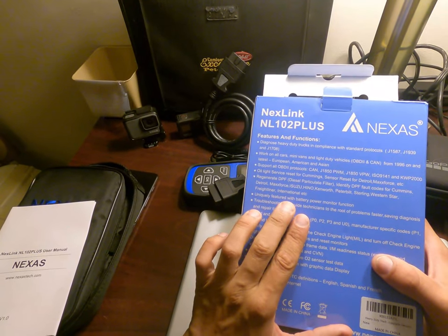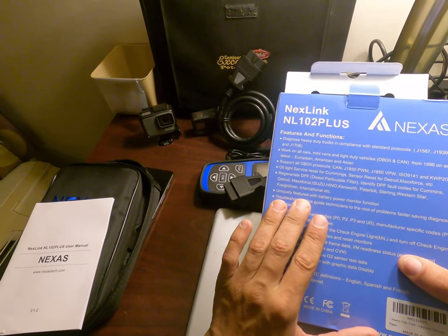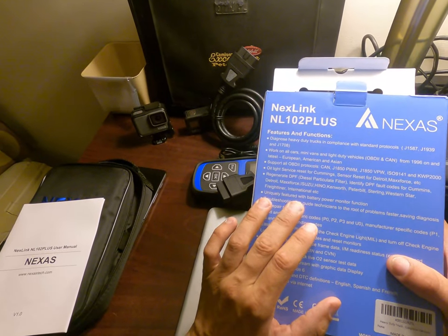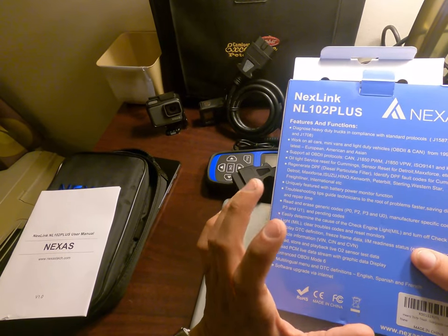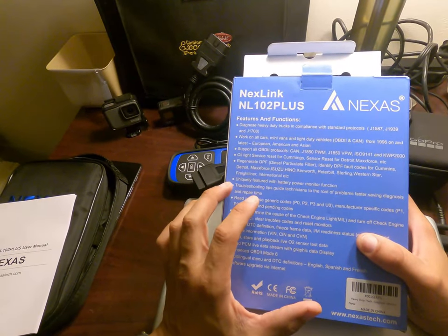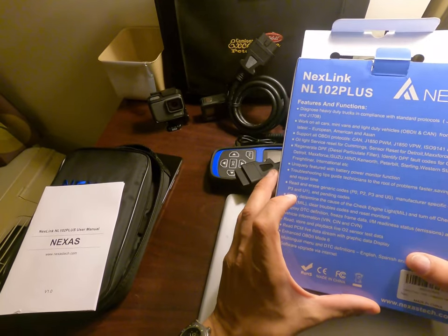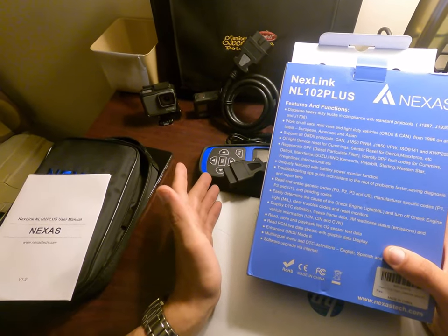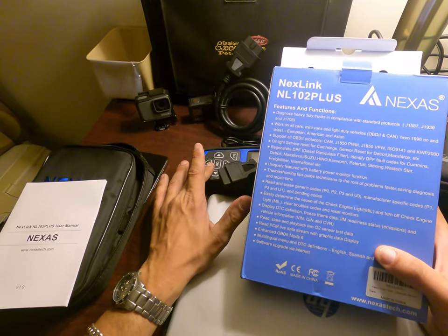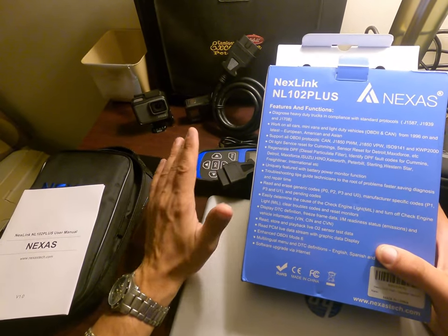I'm not sure about Volvo — it may clear codes but I don't see Volvo engine listed. I'll have to give it a try. It also has a battery power monitor function. This tool can really save money — not too long ago I paid 100 US dollars to have a forced regen done on my truck. With this device, you can do it yourself.